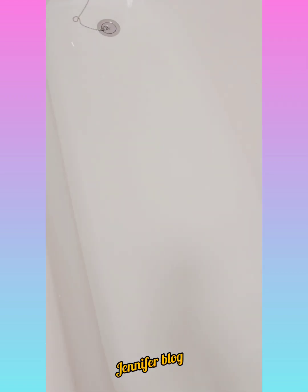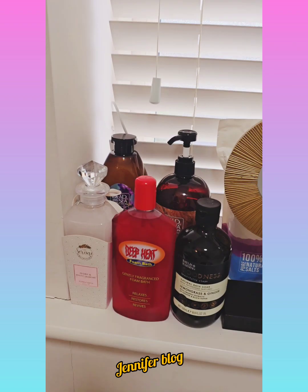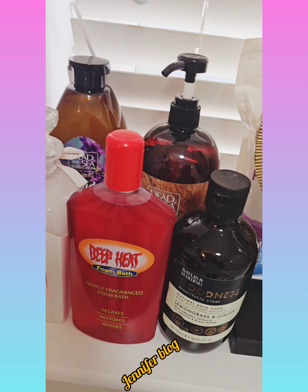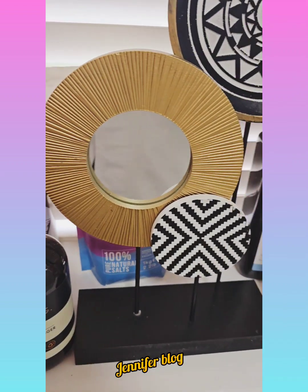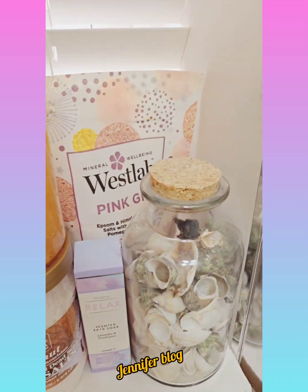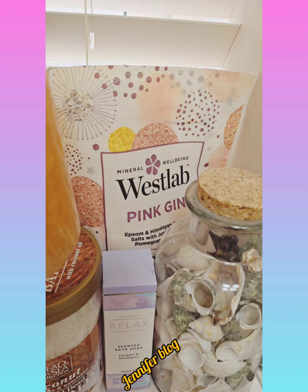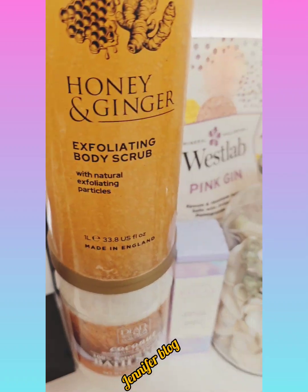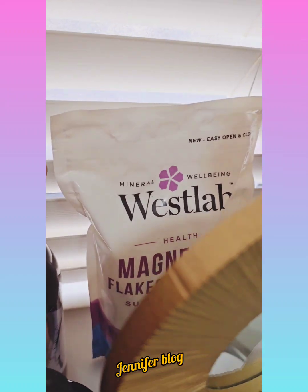So this is my bath — you can see there's water. I'm going to show you everything I use. Look at all these products here. I use all of this to relax my body. I'll be adding a lot of them into the bath.